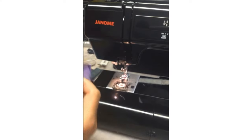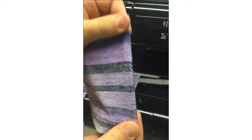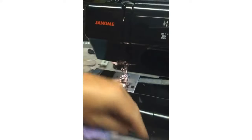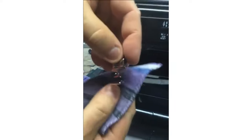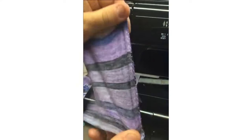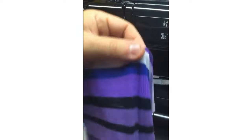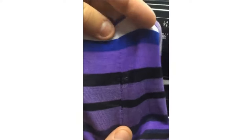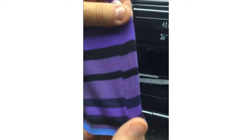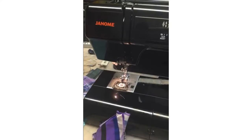Using the C foot with stitch number 18 — the over-edge stretch stitch — on knit fabric: it finishes off the edge nicely and the seam has that built-in stretch. Not bad — didn't quite match the stripes but actually pretty good! It just looks like a regular seam but with that built-in stretch. There's a lot of flexibility you can do with this machine.